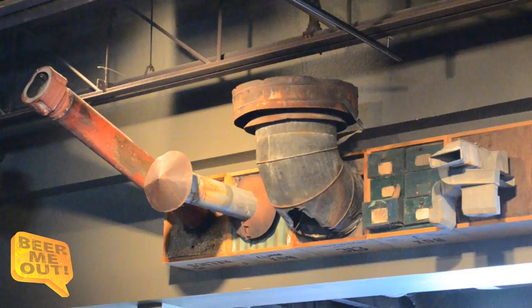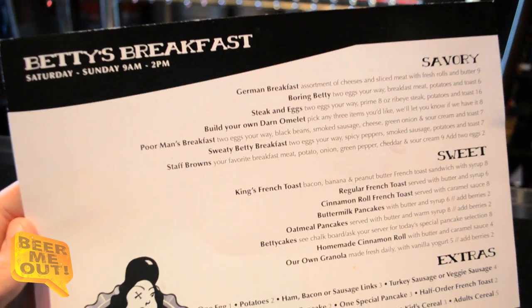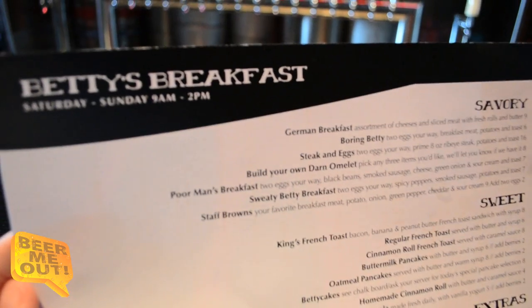Next up we've got Ommegang Brewery out of New York. This is their Belgian Pale Ale, comes in at about six percent. Highly recommend it — though it's a little sour, and I don't love it.